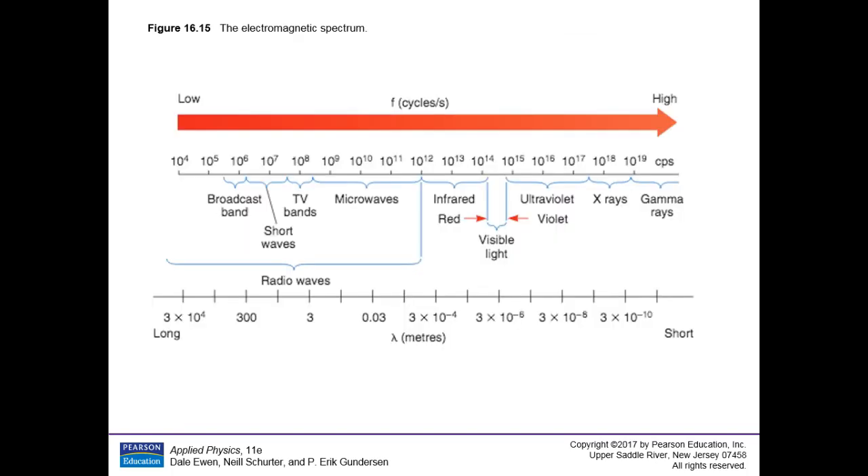Now we're ready for electromagnetic waves. What is an electromagnetic wave? An electromagnetic wave is a transverse wave. It's not exactly like a hose on the ground, but somewhat like that. What is happening is it's a field — an electric field and a magnetic field — and they're going perpendicular to each other.